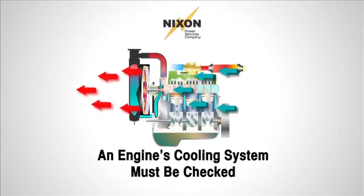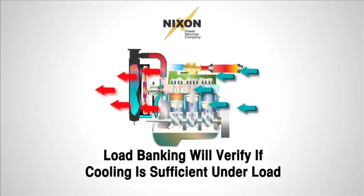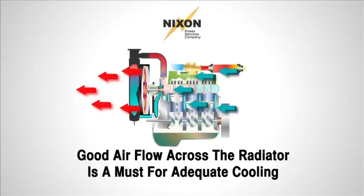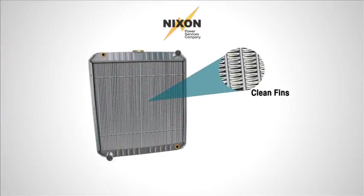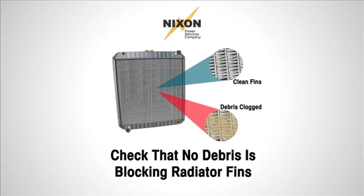Another cause of underperformance is problems with an engine's cooling system. Load banking will verify if cooling is adequate for the generator to carry the load without overheating. Air flow over the radiator is critical for cooling. Most common problems with cooling are loss of coolant due to radiator leaks and faulty hoses. Also, radiator fins can become blocked with debris, which will significantly reduce air flow and the radiator's cooling capacity.